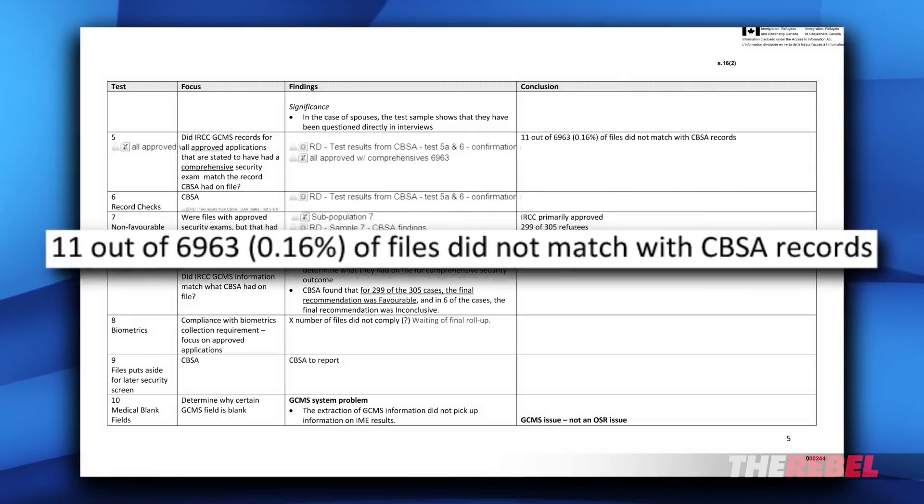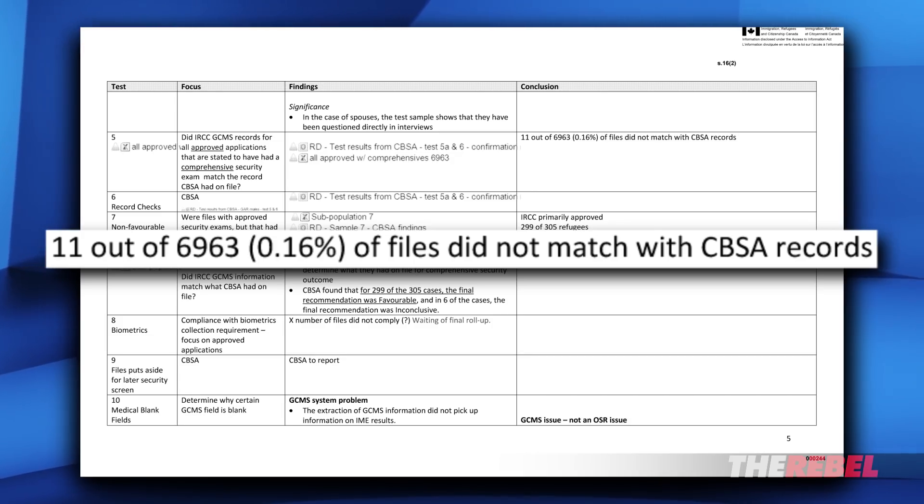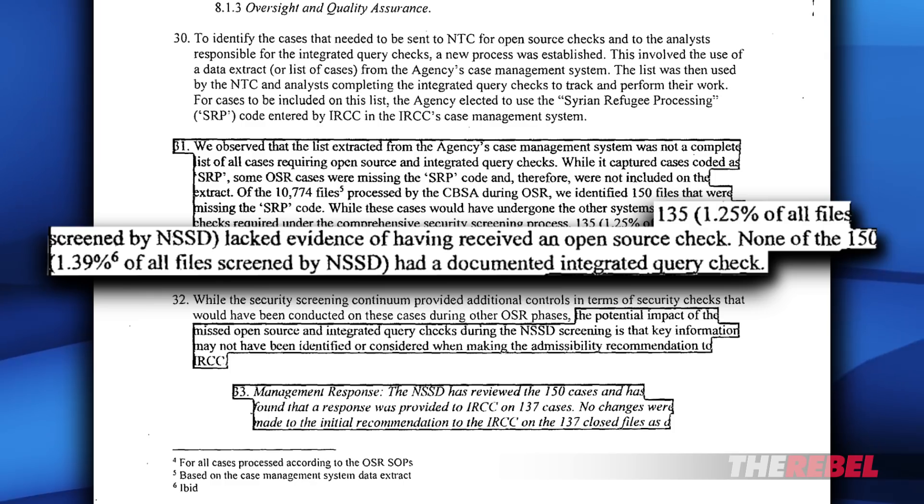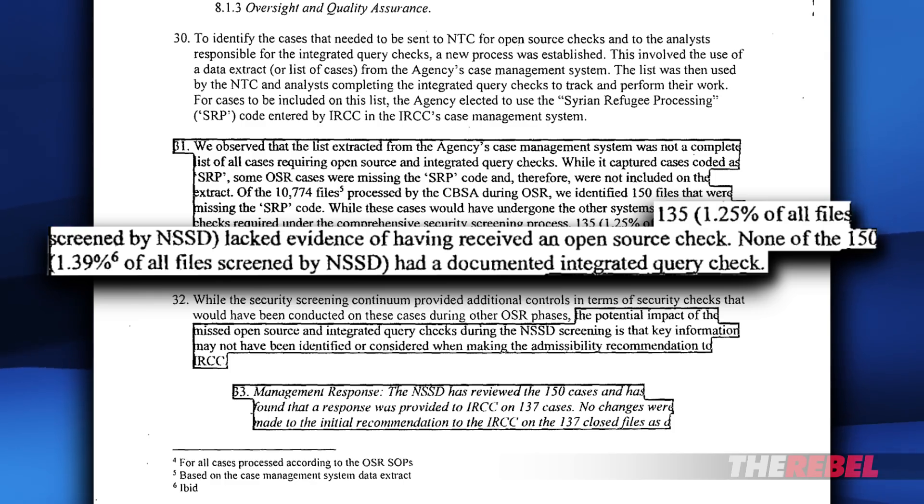In this first document here, you can see that 11 out of 6,963 immigration files did not match CBSA records. In this next document, you can see that 135 files screened by government officials lacked evidence of having received an open source check — essentially a Google check. And none of the 150 files identified had a documented integrated query check.